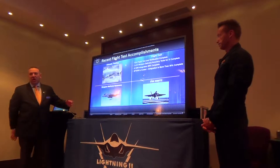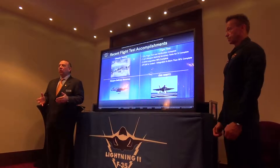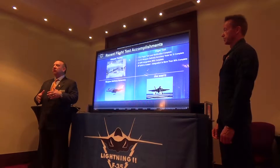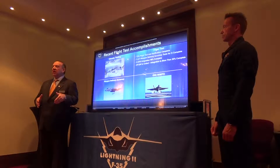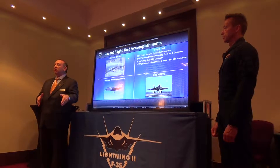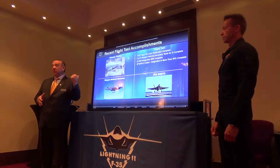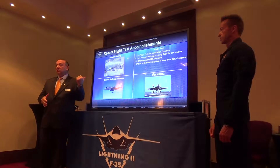Weapon delivery accuracy testing — this is where we actually take the F-35, put real weapons on the airplane, and prove that not only can the aircraft detect and track various targets, but it can hand off those target coordinates to real weapons and guide them to target impact. You saw in the Marine Corps IOC video some of that actual test footage of F-35s destroying targets.